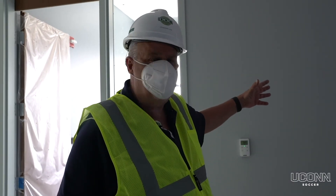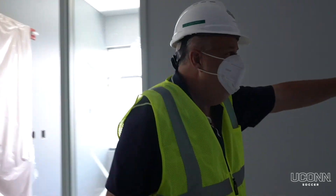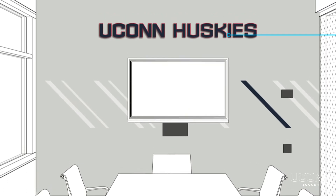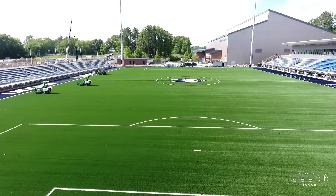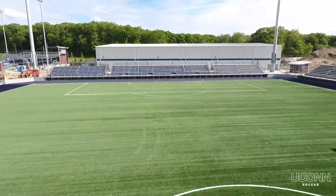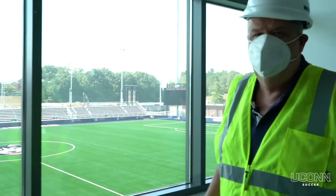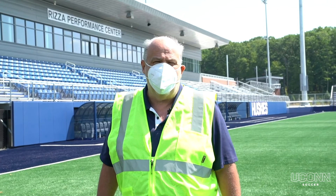Now we're on the second floor in the men's soccer suite. These two offices will be my assistant coaches' offices. Right over here will be a flat screen and a nice waiting area. Coming into my office, you can see we have a great view of the pitch — the scoreboard, the scoreboard display, the message board. It's a great setup for college soccer and we'll be able to see everything from up here. This concludes our tour — thank you for spending a few minutes with us.